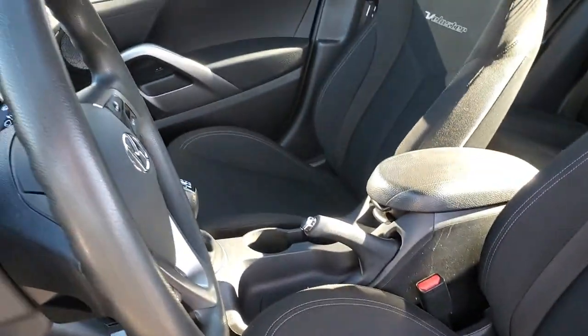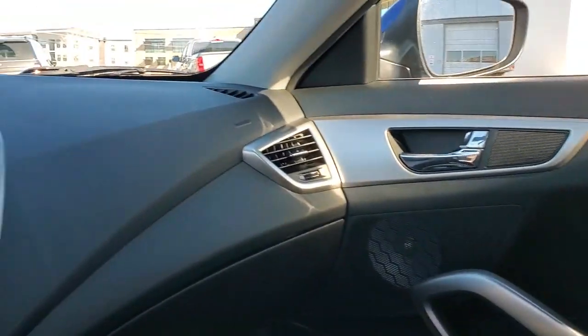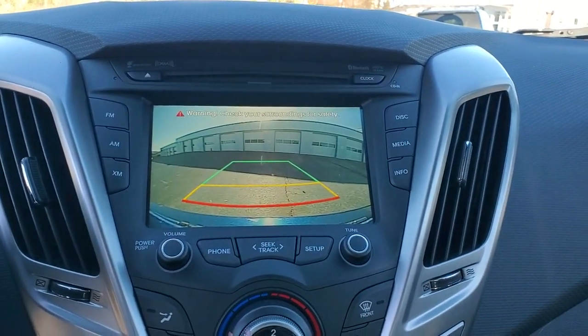The following are some of this vehicle's highlighted options: keyless entry, backup camera, satellite radio, heated mirrors, aluminum wheels, steering wheel audio controls, Bluetooth connection, rear spoiler, stability control, and pass-through rear seat.